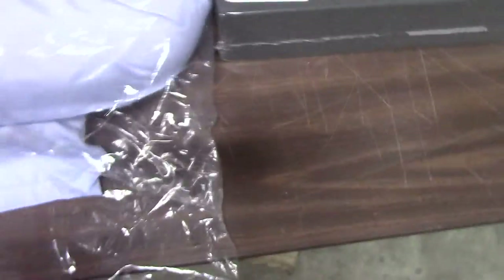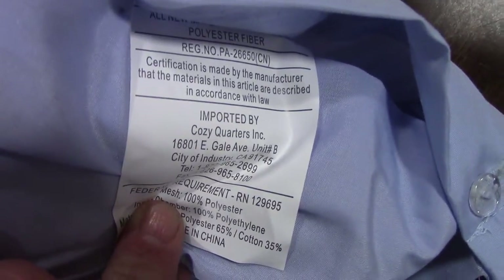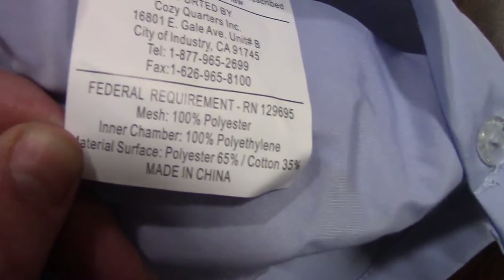You just need a stress wedge, and I'm showing the variations of this. It looks like a shinier shirt than we normally sell. There is a law tag that says 'Cozy Quarter,' made in China from Cozy Quarter.